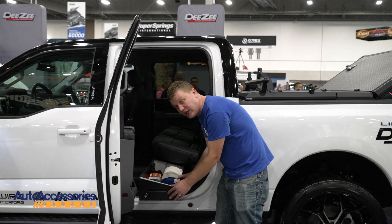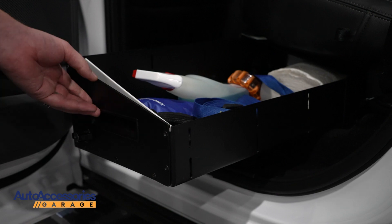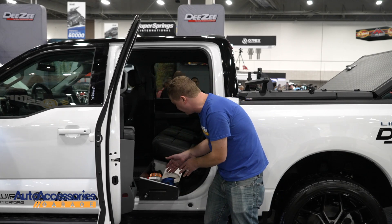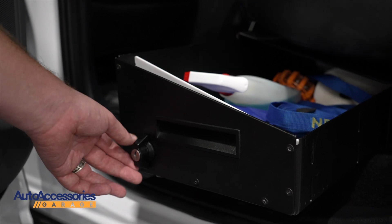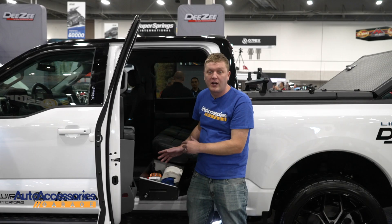This is fully constructed from steel, custom-made for your make and model. It makes use of all this storage space under your seat. You can add organizers, dividers to this if you like. Comes with a keyed lock so you can secure all your cargo even when you leave your truck unattended. This is available custom-made for your truck through Auto Accessories Garage.